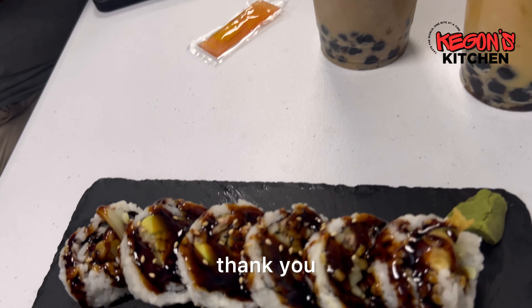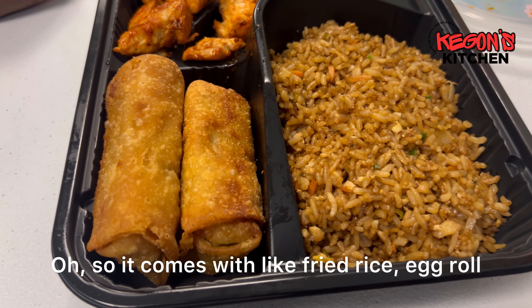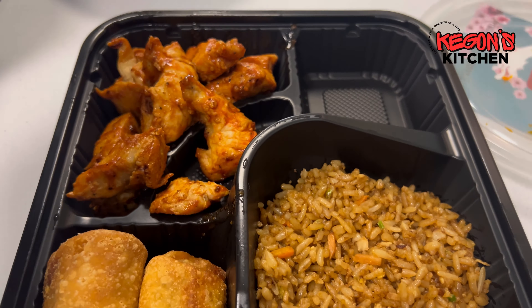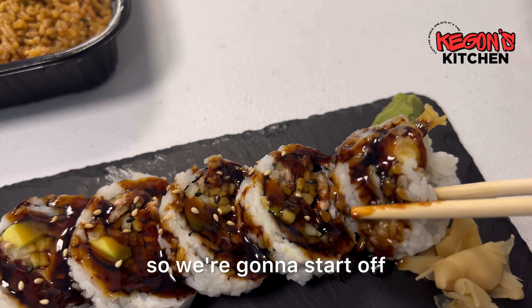Oh yes guys, this is it — spicy chicken hibachi. So it comes like a spicy chicken bento box with fried rice, egg roll, spicy chicken, and shrimp tempura. Looking good, looking good guys. And they even gave us some chopsticks as well.